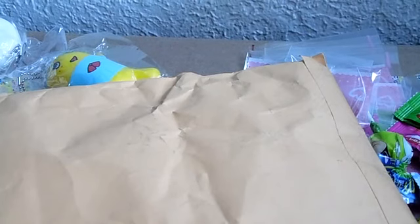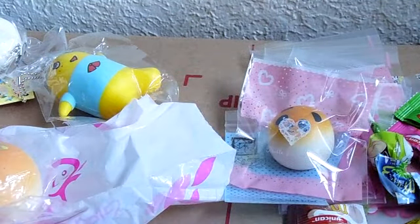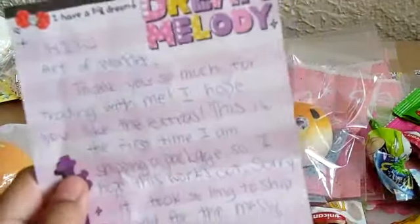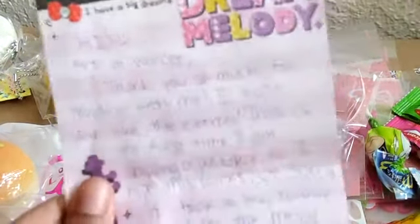Hey guys, it's me Art of Wonder and today I got a trade package from Christine — I'm hoping I'm saying her name right. I already opened it to make sure everything was in there, so I thought I'd make a little video to show you what I received. She's super nice and awesome. I'm going to show you the note first because I'm obsessed with getting notes — I stick them on my wall and have a collection going on.